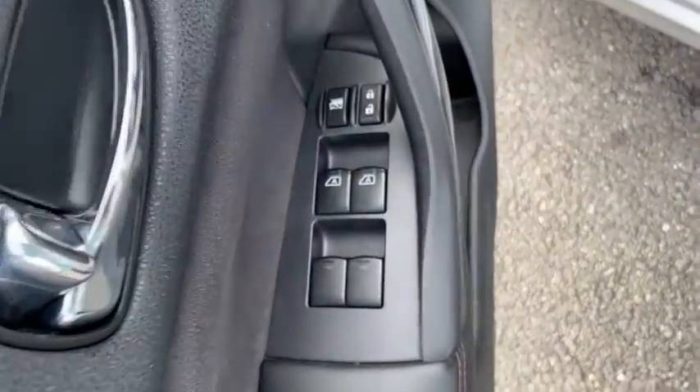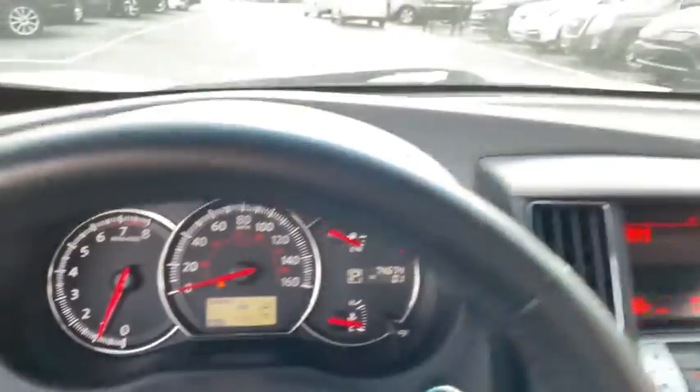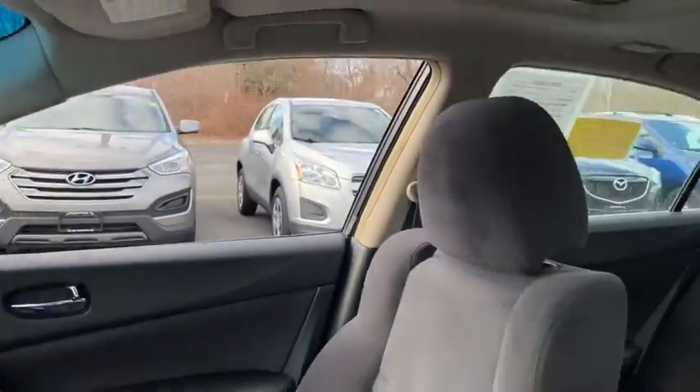Advanced technologies such as Nissan Intelligent Key and push-button ignition offer convenience and control. This vehicle has less than 75,000 miles. Here are some of this vehicle's great options.